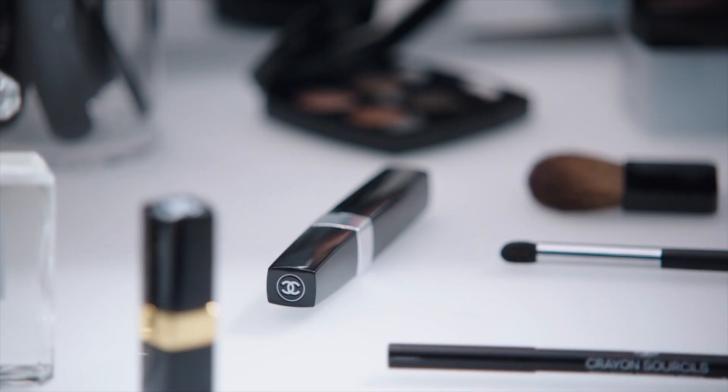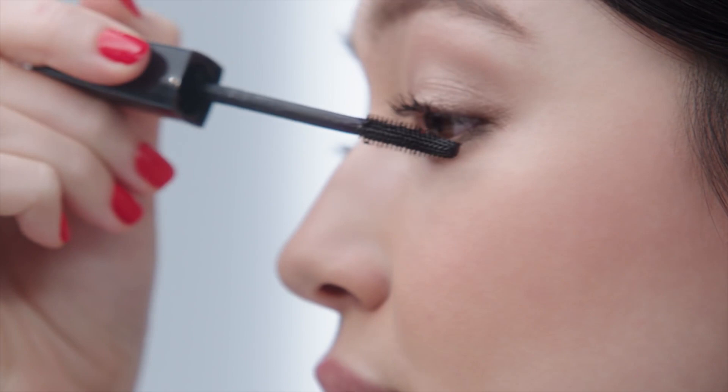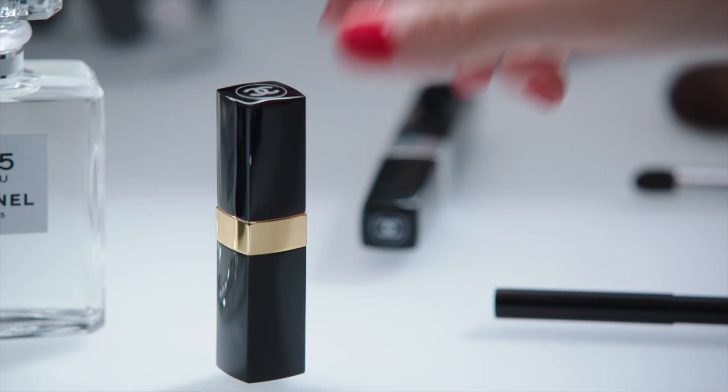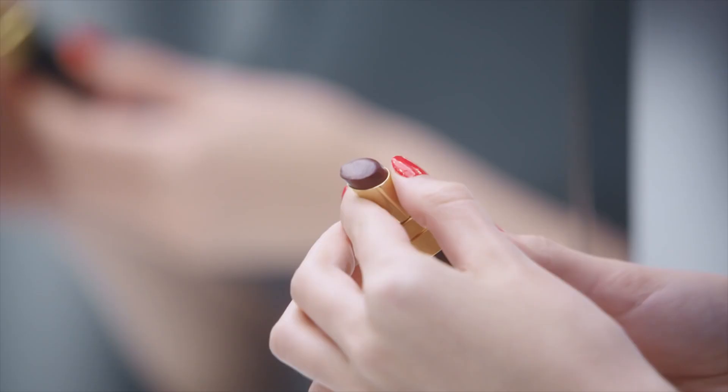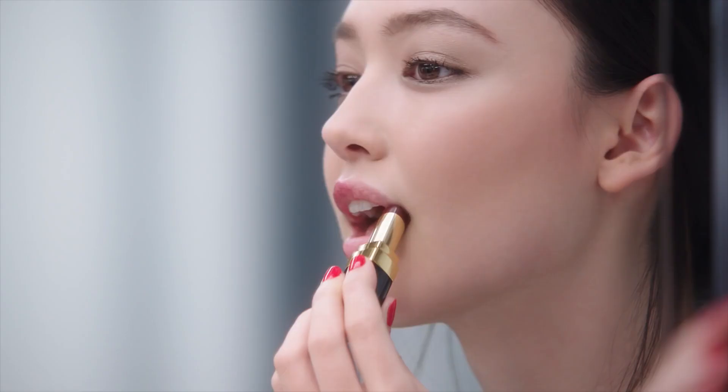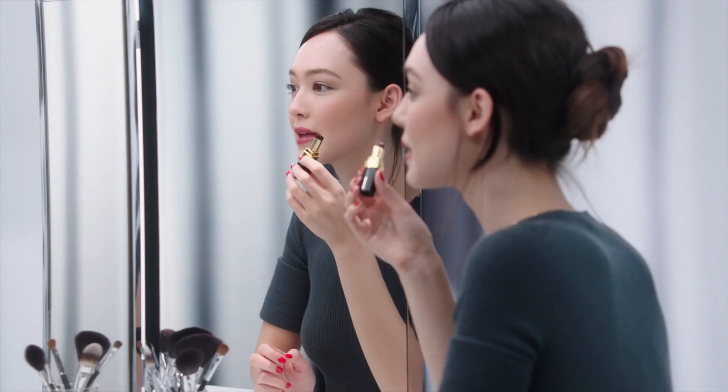I dress up my lashes with Mascara Inimitable in shade black. Now I finish this look by applying Rouge Coco Shine Noir Moderne. And on my nails, I applied Le Vernis Long Tenue in Rouge Red with a gel coat.